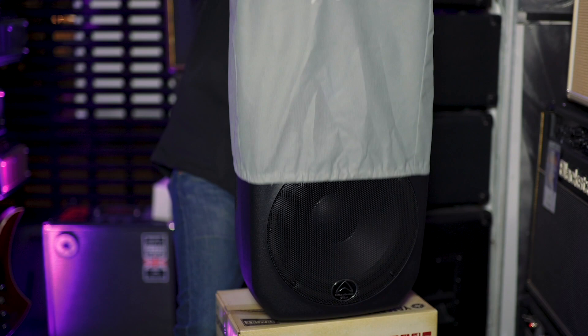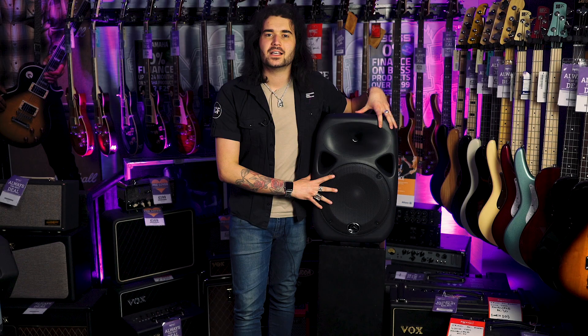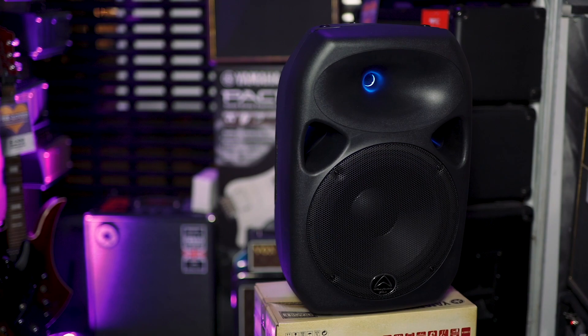This is the Wharfedale Titan 12D — an amazing speaker and one of the best-priced things on the planet. I can't think of anything else that gives you as much bang for your buck. I won't talk about it too much because I already have a dedicated video — search PMTVUK Wharfedale Titans on our channel for all the specs and features. But it's definitely in my list of the seven best active PA powered speakers, and it's not a lot of money.